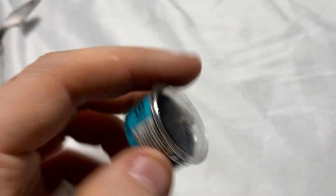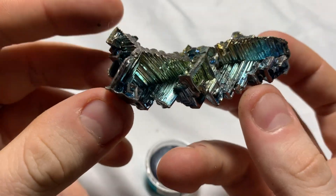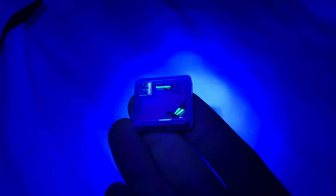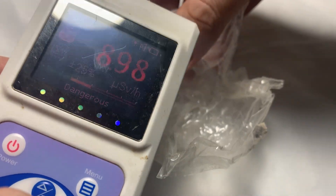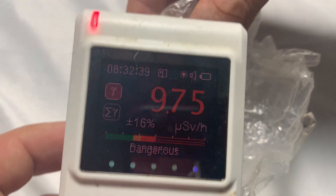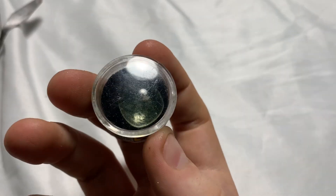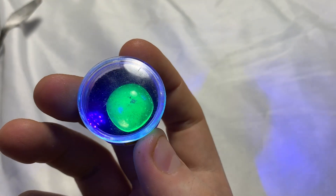Bismuth is famous for its crazy geometric crystal structure and colourful oxidation states. Radium is a radioactive element used in many old watch hands to create a glow-in-the-dark effect. Thorium has potential to create clean nuclear power with advantages over uranium in terms of safety — although you can't use thorium to create nuclear weapons, which is probably why we haven't switched. Uranium is famous for its use in nuclear reactors and weapons, and also creates an interesting glass that glows under UV light.